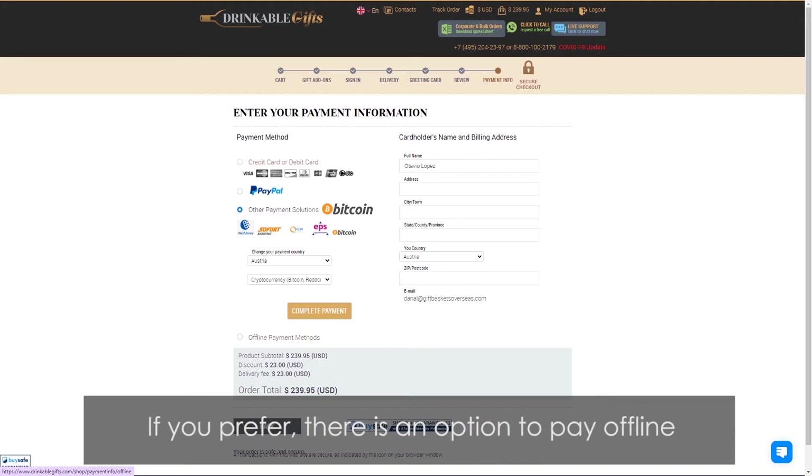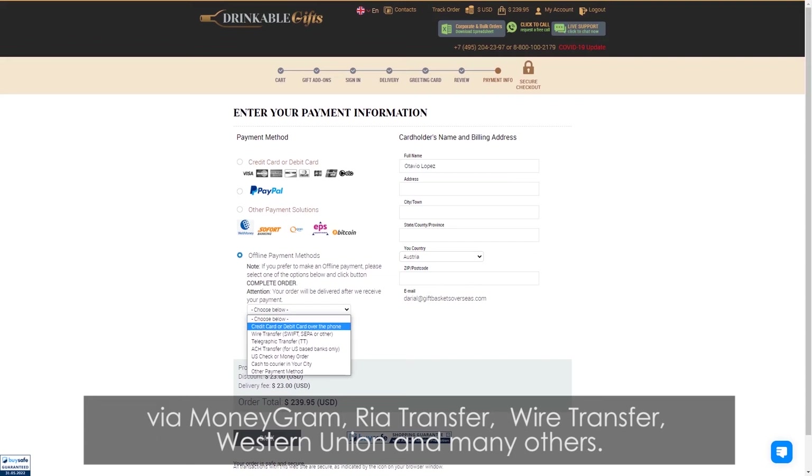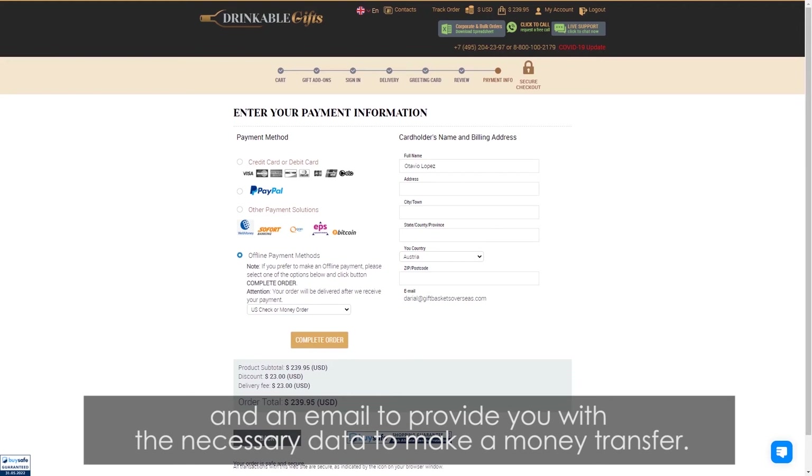If you prefer, there is an option to pay offline via MoneyGram, RIA Transfer, Wire Transfer, Western Union, and many others. Once the offline payment method is chosen, our team will follow up with a call and email to provide you with the necessary data to make the money transfer.